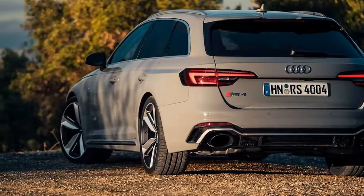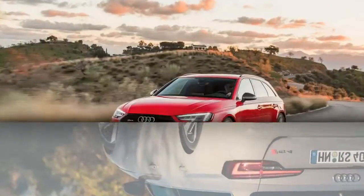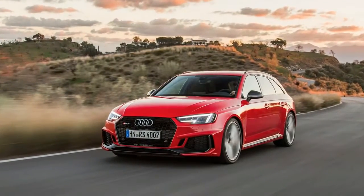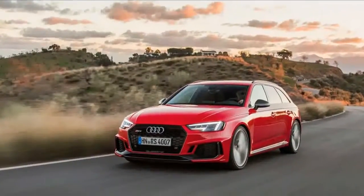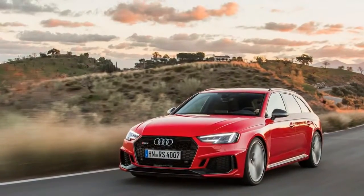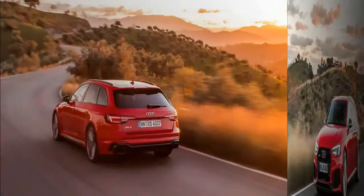The car we drove rode on the fatter tires. It also was fitted with the full RS dynamic package, which includes Audi's torque vectoring sport differential, the company's dynamic steering, and a governor that elevates the top speed from 155 to 174 mph.